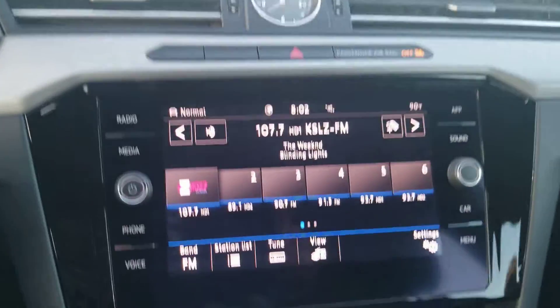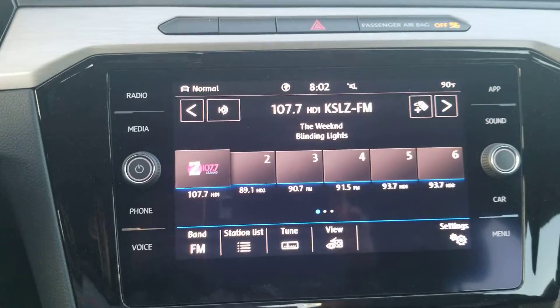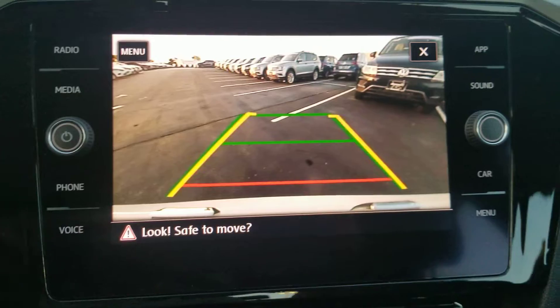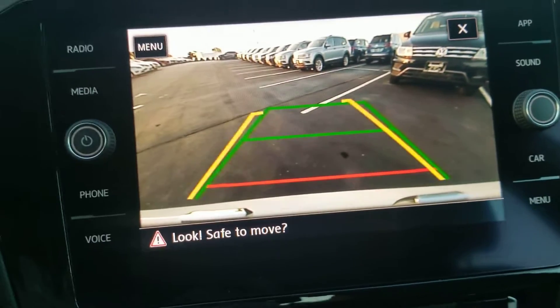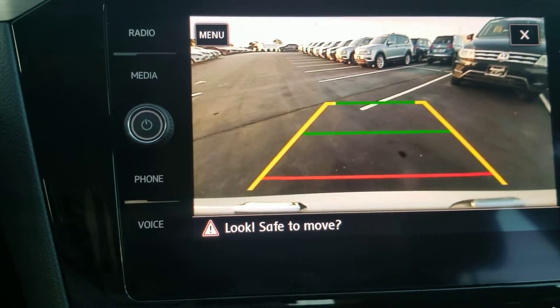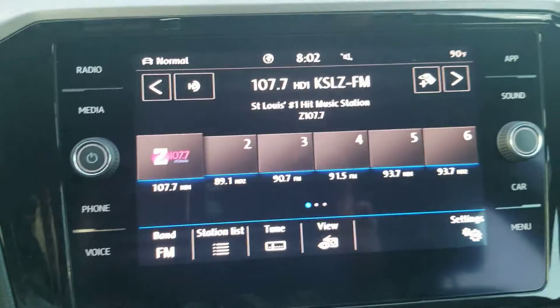AM/FM satellite radio with a glass screen and two knobs. The backup camera on this car is absolutely spectacular — one of the best I've ever seen. It has trajectory steering where the yellow line moves according to the steering column, the green line stays fixed, and the red line shows where your bumper is. It's a full HD camera.